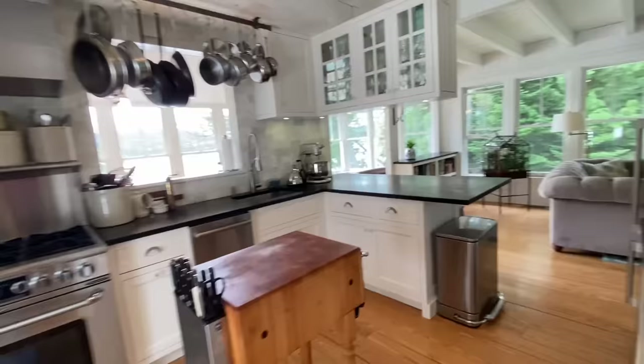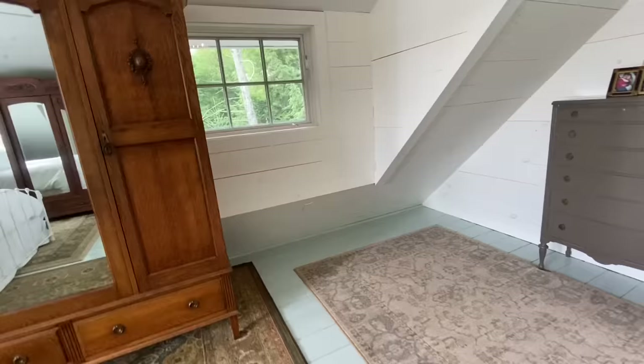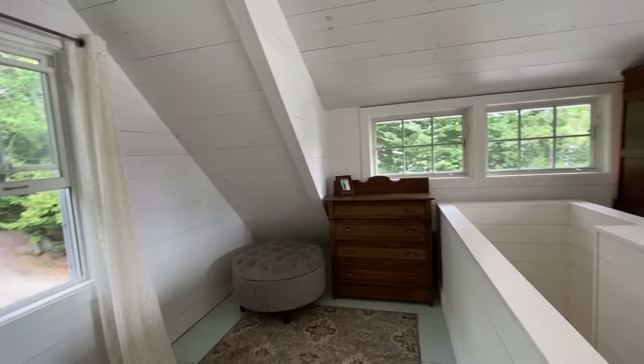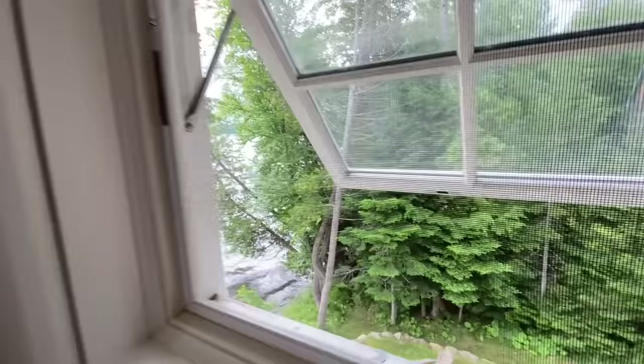Going upstairs, the upper level is currently set up as the primary bedroom. It's got great character with the roof lines and shed dormers, and of course the sound of the water makes it a pleasure to sleep.